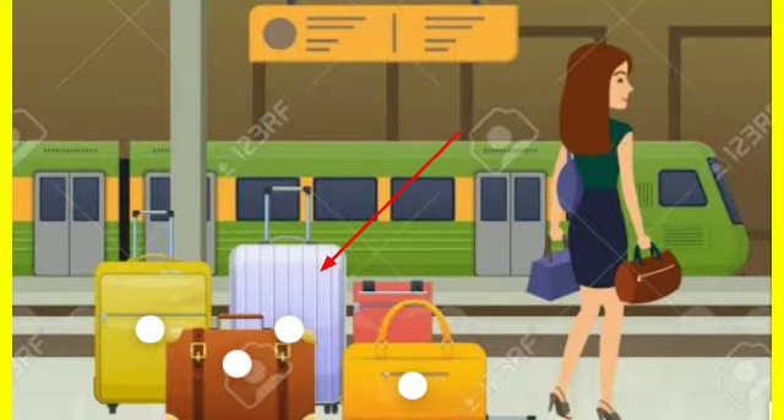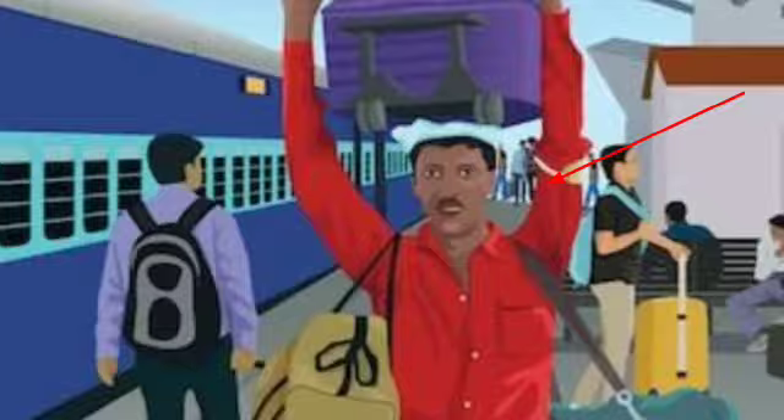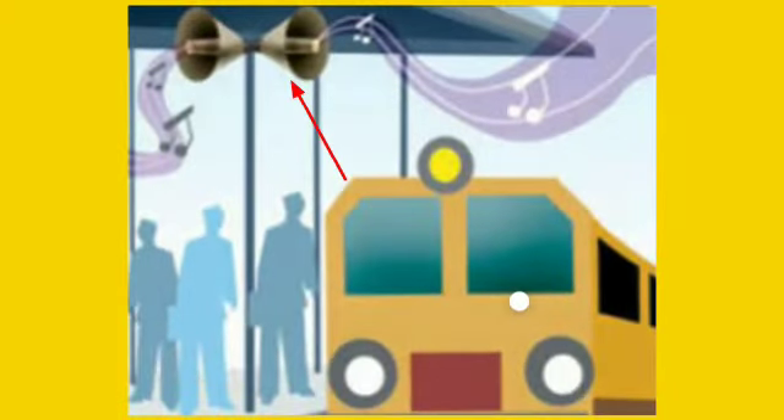Luggage: The passengers traveling in the train carry their luggage along with them. If they have a lot of luggage, then they have to use the luggage compartment. Porter: The one who helps you carry the luggage at the station. Loudspeaker: The loudspeaker keeps you alert about the train arrivals.